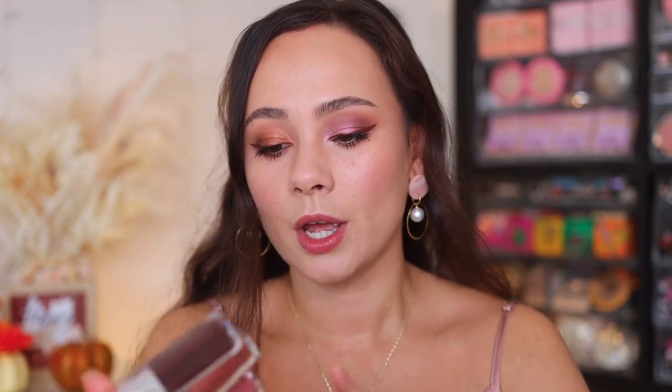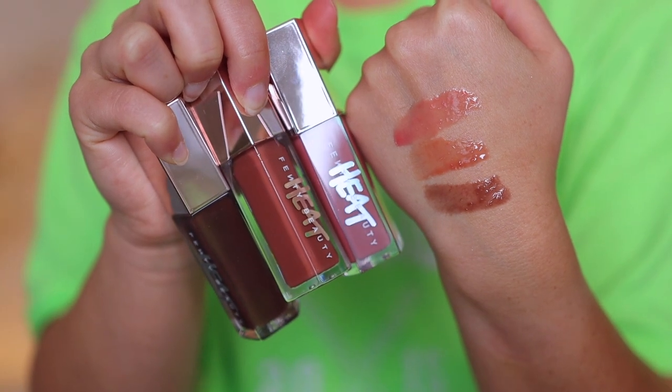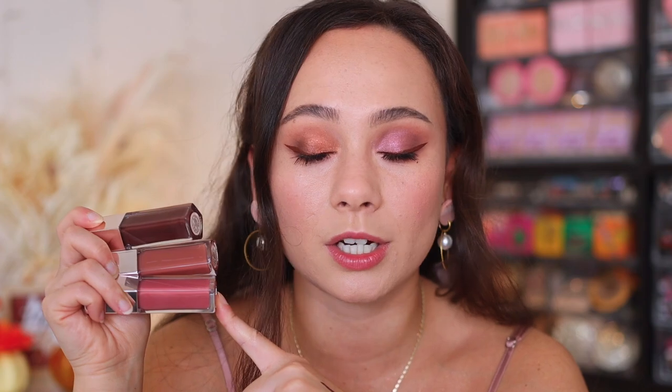If you are into the Fenty lip gloss formula, you're going to really like these. However, these are all repeat shades based off the original: we have Fussy, Fenty Glow, and Hot Chocolate — but all of these have 'Heat' at the end because they are a lip plumper, so they're going to feel a little bit spicy when you put them on. As far as the shades themselves, they are identical to the already existing shades. These aren't like the OG lip gloss formula because there are no shimmers in these — they're more like the cream formulation that came out earlier in the year. There are absolutely no shimmers or glitters in here, and I really like that formulation.